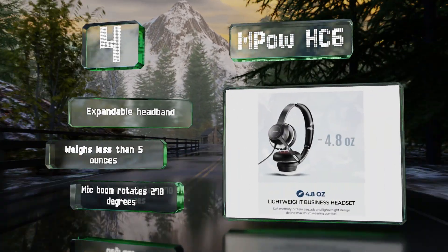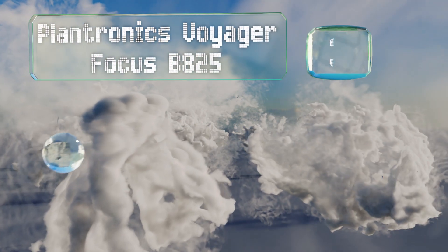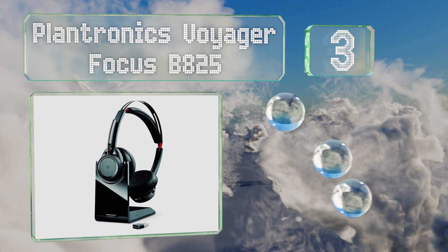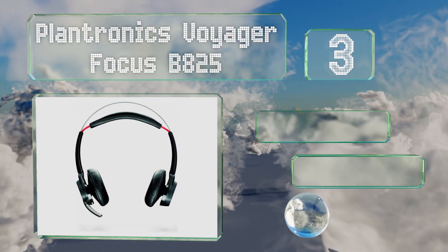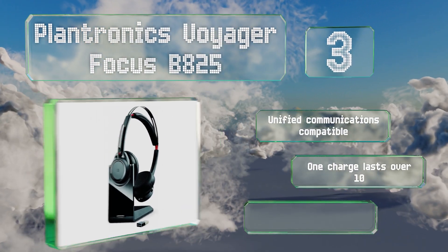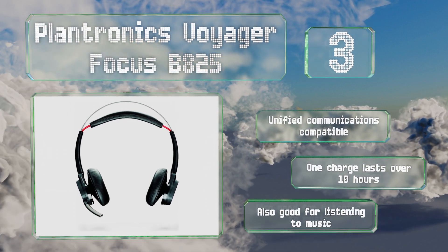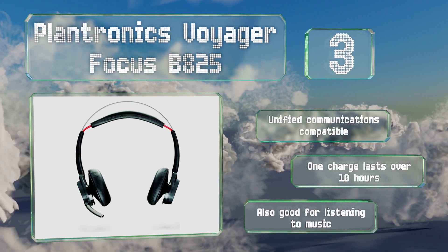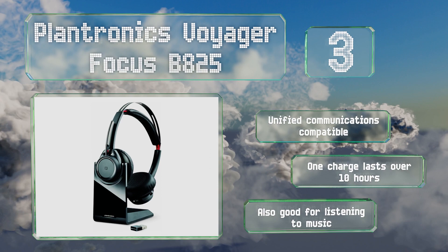Nearing the top of our list at number three, the Plantronics Voyager Focus B825 can connect to any mobile, desk, or software phone using Bluetooth 4.1 and brings above-average noise cancellation thanks to an advanced triple mic setup. It also alerts you if you start talking while the mic is muted. It's unified communications compatible, one charge lasts over 10 hours, and it's also good for listening to music.